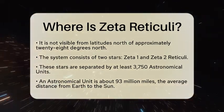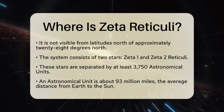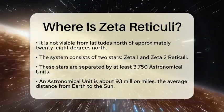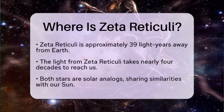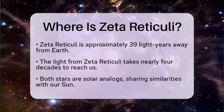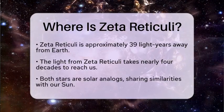Zeta Reticuli is located around 39 light-years away from Earth. This means that the light you see from these stars has been traveling through space for nearly four decades. Both stars in this system are solar analogs, meaning they share similarities with our Sun, making them particularly interesting for astronomers who study stellar properties.